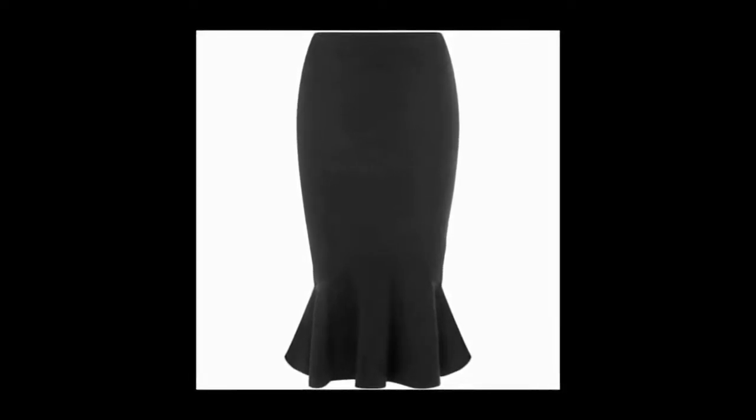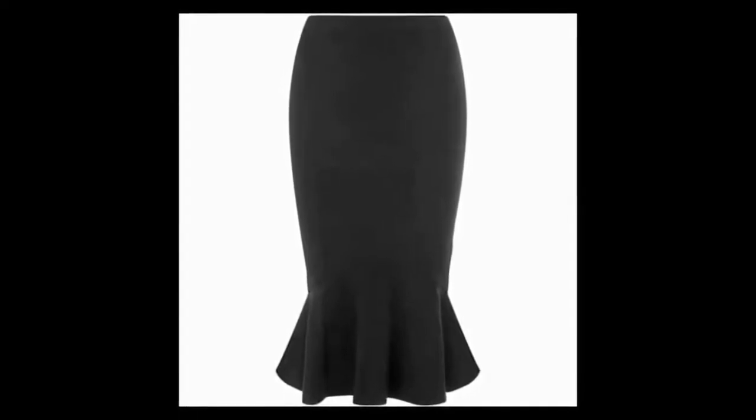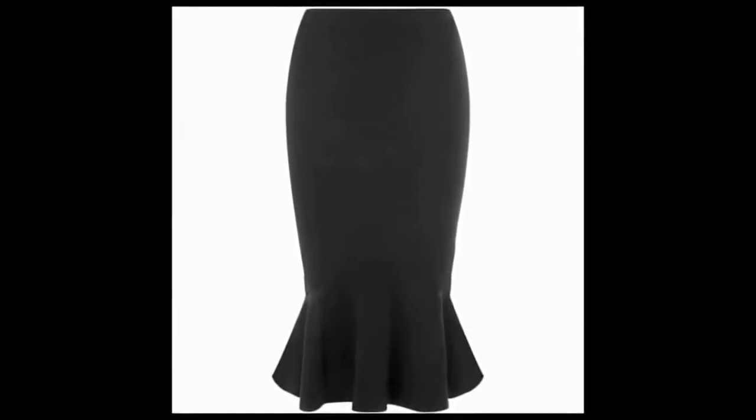2. Fishtail Skirt. The best thing about wearing this skirt is it makes your curves amazing. They might seem casual type, but once you wear it, it makes you look absolutely stunning. Also known as mermaid skirt, this one is truly a must-have.